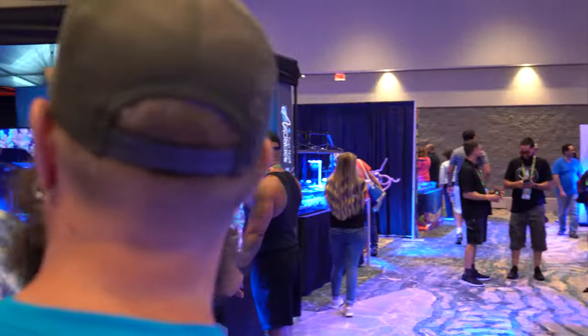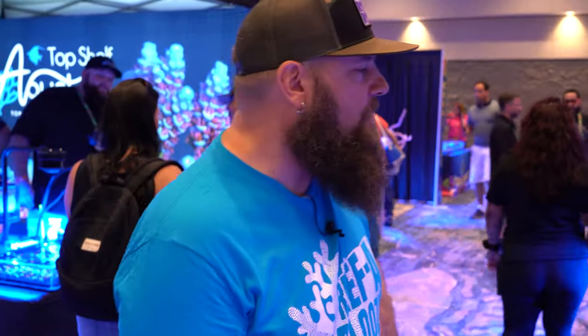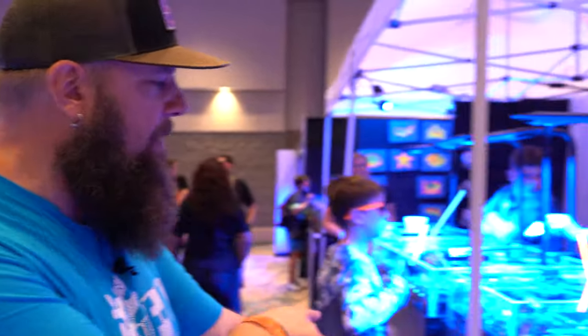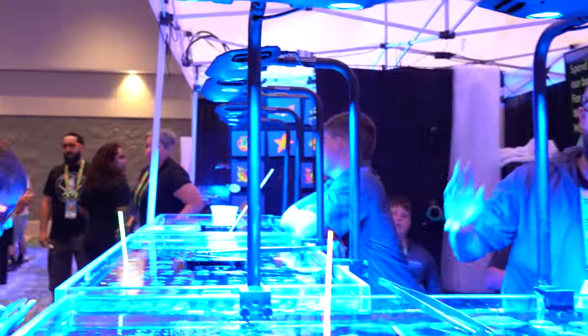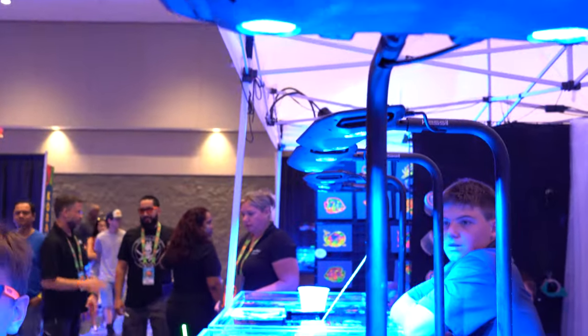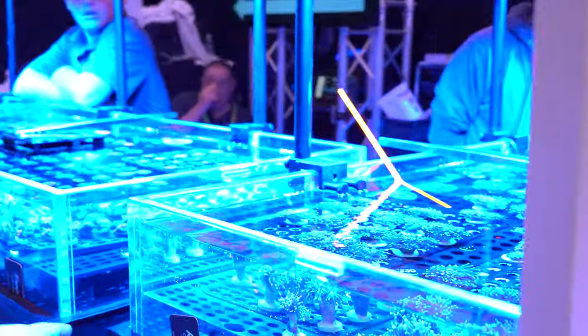Making our way across the aisle — Knockout Corals is so cool. They put their tables on wheels so they can roll it around and set up and break down shows super quickly. Always awesome to see these guys, always bringing the fire and such a super cool display setup.